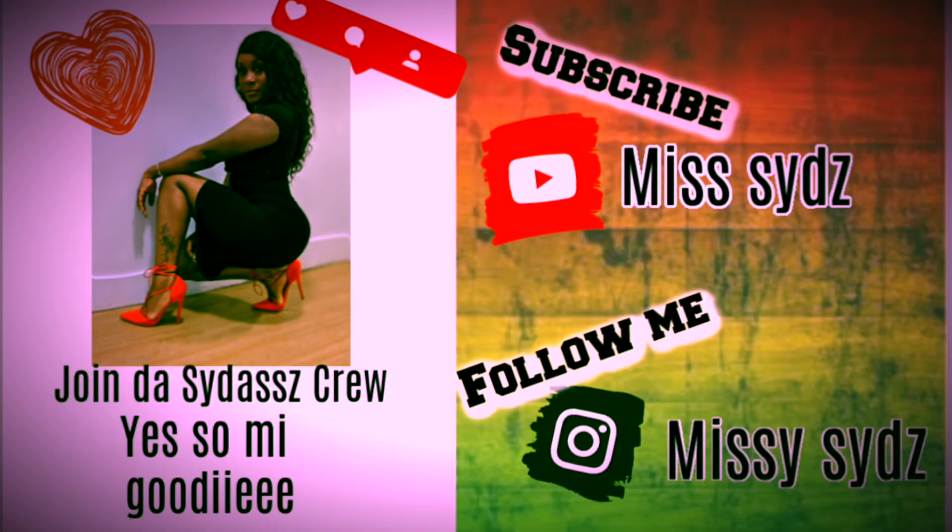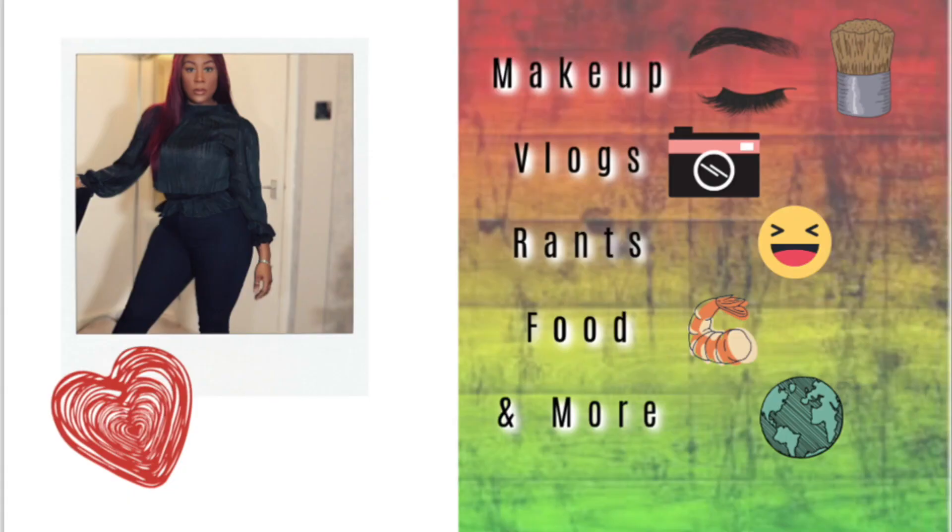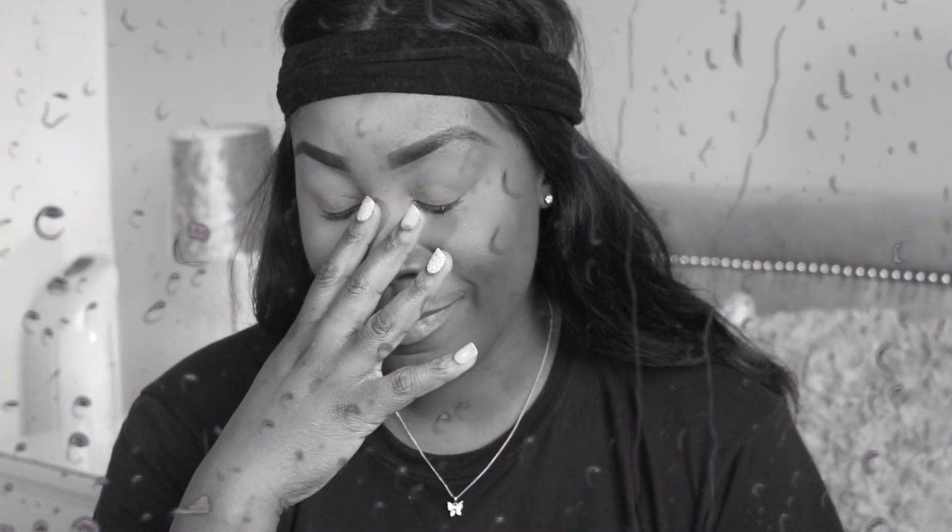What's good everyone, welcome back to my channel, or welcome if you're new. It's a girl Missus and I'm back with another video. I'm looking a little bit crazy because my OG hair scarf is in the washing machine, so I have to use some tights to lay down the lace.